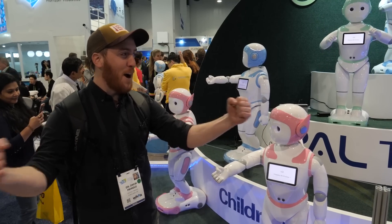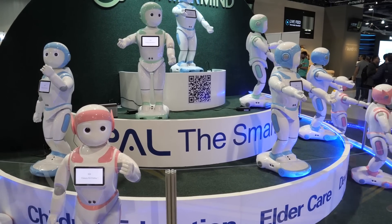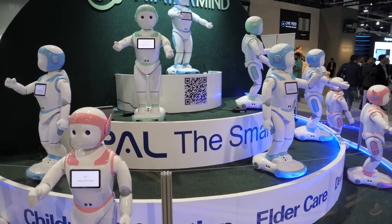Robots — they're everywhere. And they can dance. Not very well, but you know, they can do it.